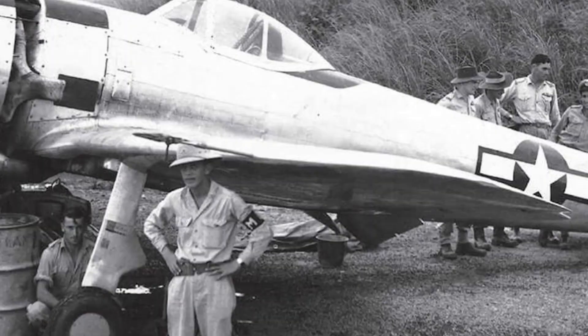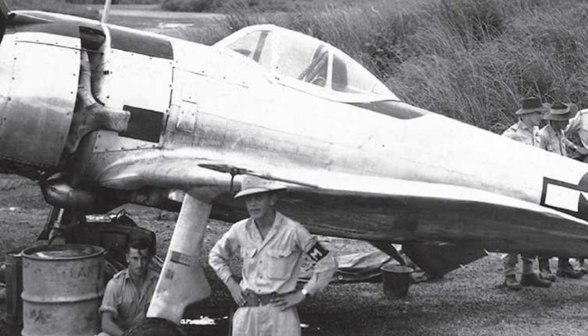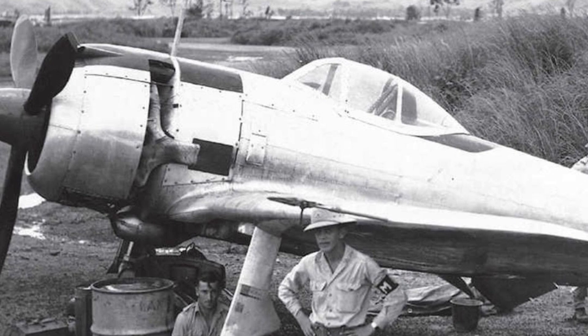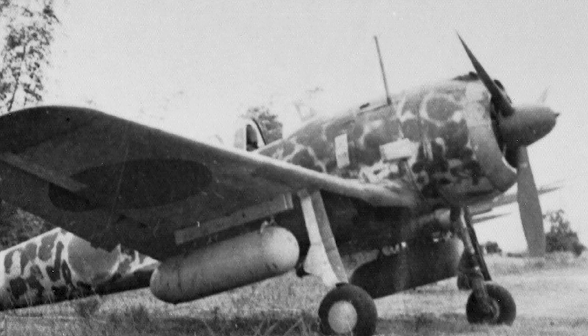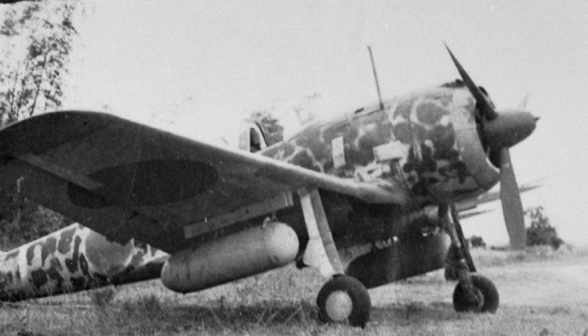However, as the war progressed, the limitations of the Ki-43 became more apparent. Its light armament and lack of protective armor left it vulnerable to attacks from heavily armed and armored opponents. The absence of self-sealing fuel tanks also made the Ki-43 highly susceptible to fires and explosions when hit by enemy fire. Despite these weaknesses, the Ki-43 remained in production throughout the war, with various improvements incorporated into later models.